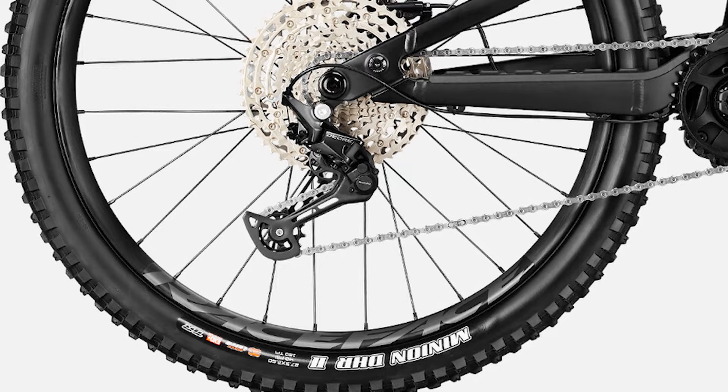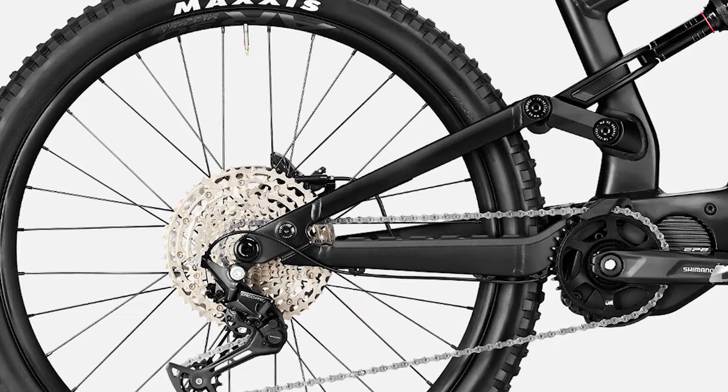Overall though, we're going to have to give the Torque On 5 out of 5 goats. We have to hand it to Canyon for making a bike that is so freeride focused when a lot of companies are starting to look more and more into lightweight trail e-bikes.